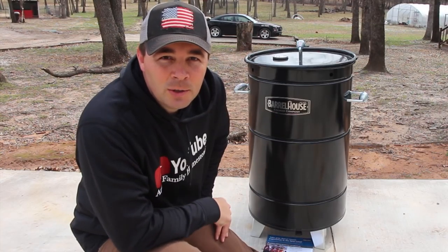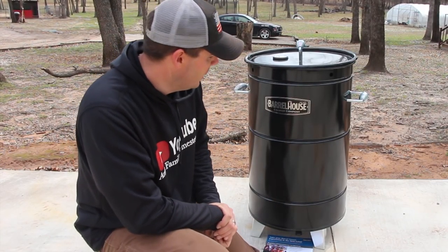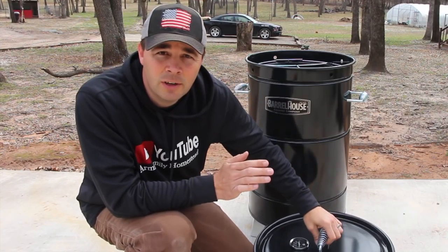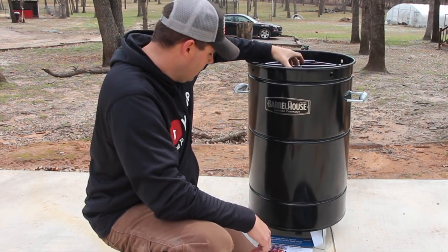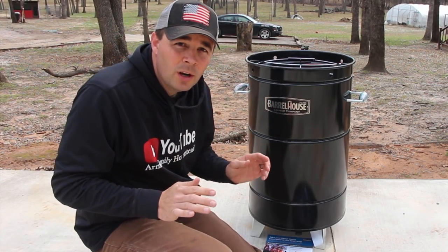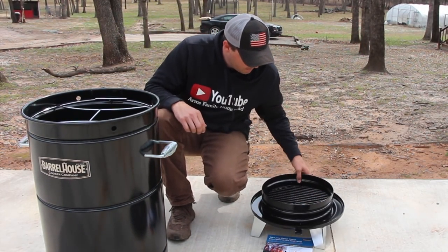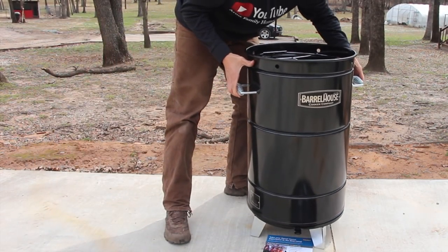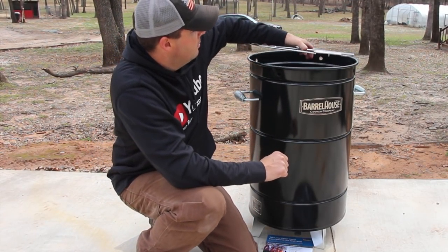I spared you watching me put it together — super simple process, took about 15 minutes. So this is the Barrel House Cooker. Its primary function is as a smoker and it's so versatile. It's got this H-rack that goes down in the top, and it comes with hooks to hang the meat. You hook your meat on there and hang it — super awesome way to cook. You start your charcoal down here on the bottom, fill this little thing full of charcoal, let it get going, then put the top on and hang your meat from above. That's how you smoke with it.